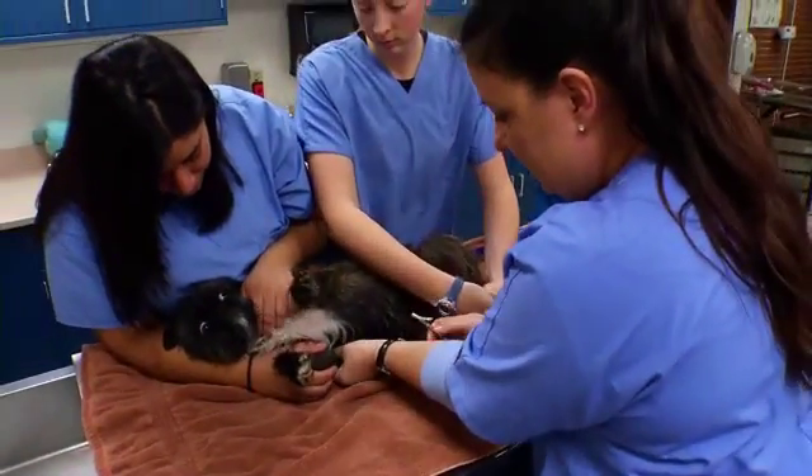I would recommend the Tri-C program to anyone who's looking for a career in veterinary technology because they really give you the hands-on, real-world experience.